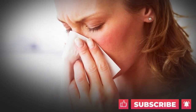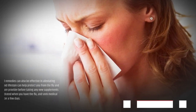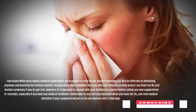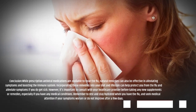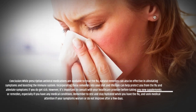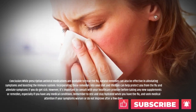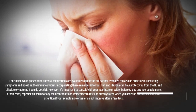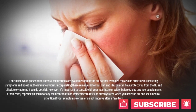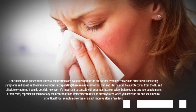While prescription antiviral medications are available to treat the flu, natural remedies can also be effective in alleviating symptoms and boosting the immune system. Incorporating these remedies into your diet and lifestyle can help protect you from the flu and alleviate symptoms if you do get sick. However, it's important to consult with your healthcare provider before taking any new supplements or remedies, especially if you have any medical conditions. Remember to rest and stay hydrated when you have the flu, and seek medical attention if your symptoms worsen or do not improve after a few days.